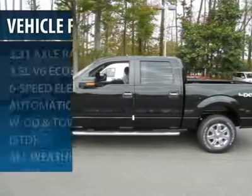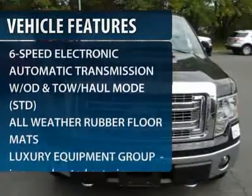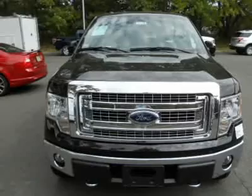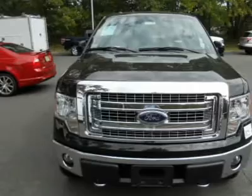Here are some of this vehicle's great options: traction control, steering wheel audio controls, anti-lock braking system, stability control, air conditioning, power steering, and adjustable steering wheel.